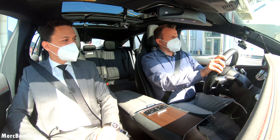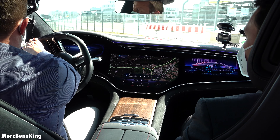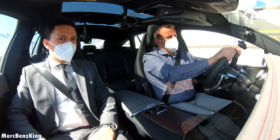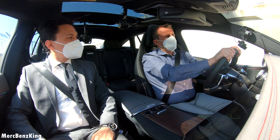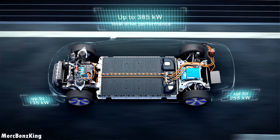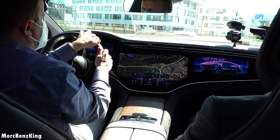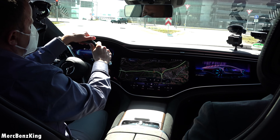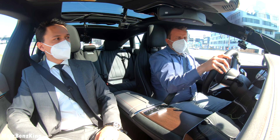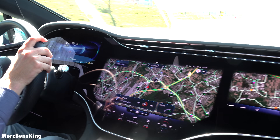This is the brand new EQS. What we have here is the car with the 107.8 kilowatt-hour battery and an all-wheel drive — 4x4 — so that means two engines, one in the front and one in the rear. The overall power is 385 kilowatts. And of course we have our signature Hyperscreen, which we presented to the world at CES this year.